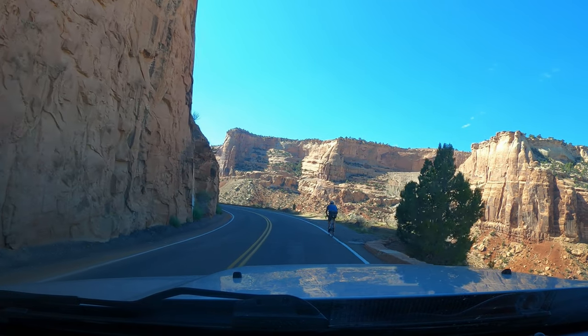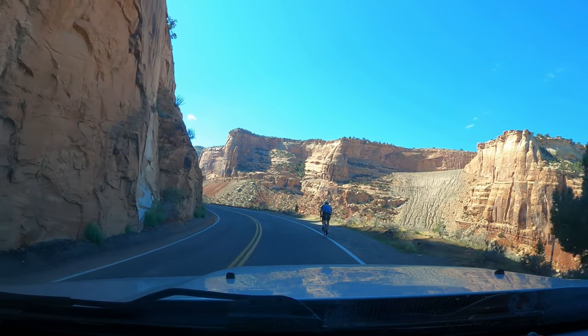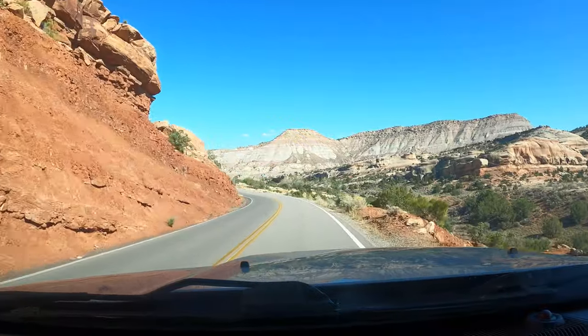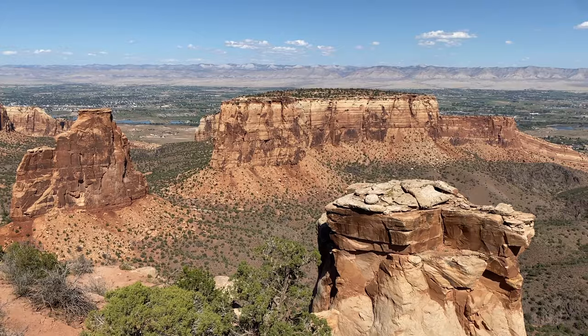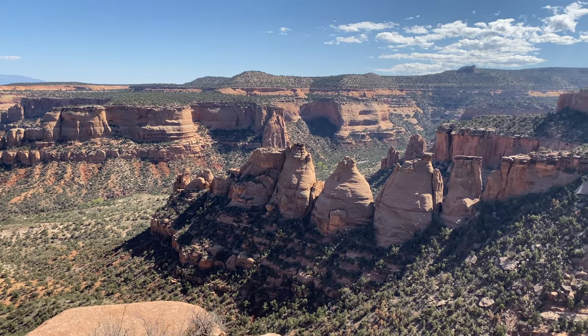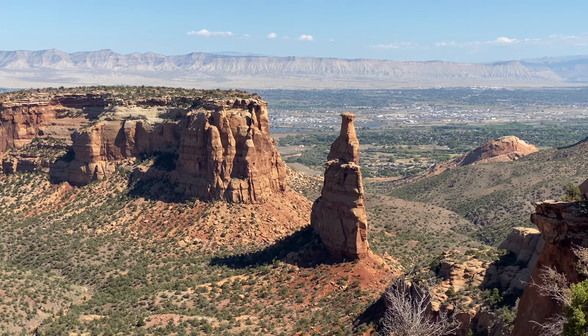The Rimrock Drive is one of the most scenic drives and bicycle rides in the United States — a 23-mile journey through the towering heights of the Colorado National Monument. Today we're going to stop at the viewpoints and check out the diverse landscape of red rock canyons, cliffs, vistas, and monoliths.